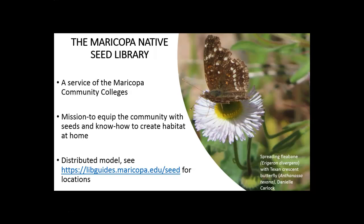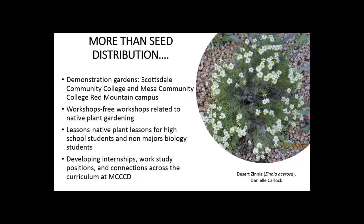The Seed Library follows a distributed model. Please check our website for updates on where you can find seeds. Seed is free, although like most seed libraries we do impose a limit on number of seeds in order to make sure we can reach everyone.